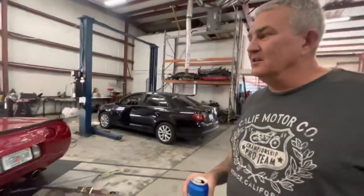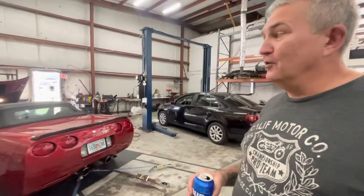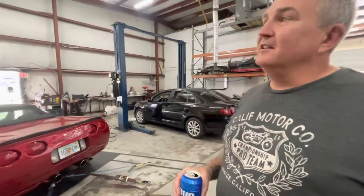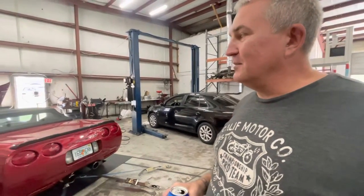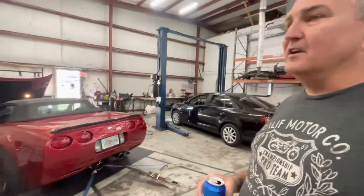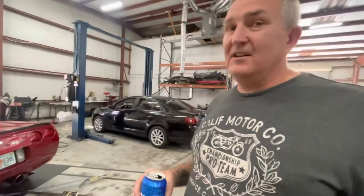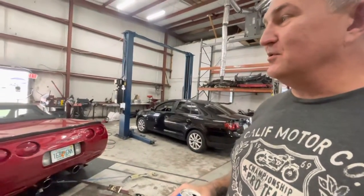So the build is an LSR Concept Performance block, 432 cubic inch. It's got Brian Tooley Stage 2 cam, lifters by Morel, Trick Flow 460cc ported heads, ATI balancer, H1 forged rods and crank, custom made K1 rods, and custom made JE asymmetrical pistons.